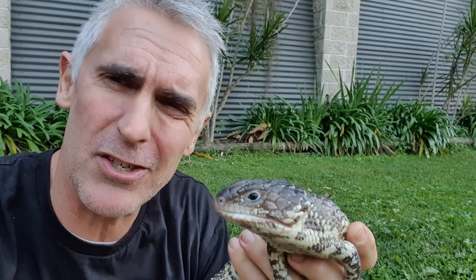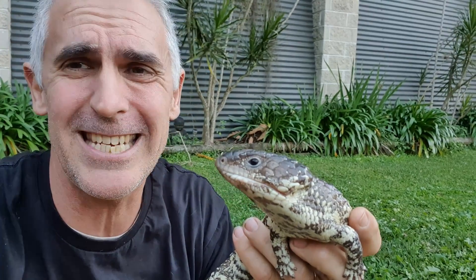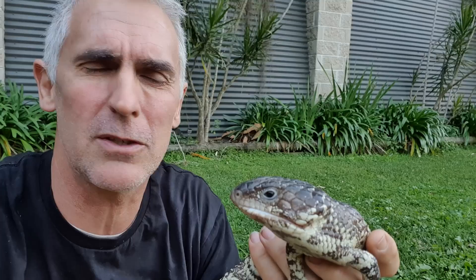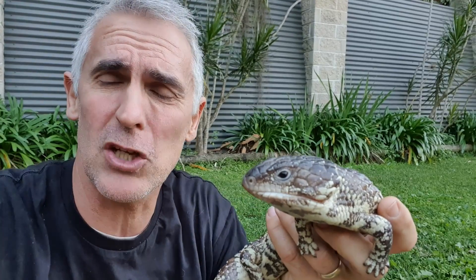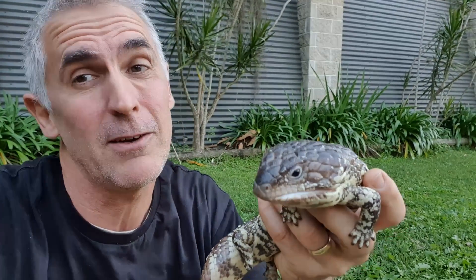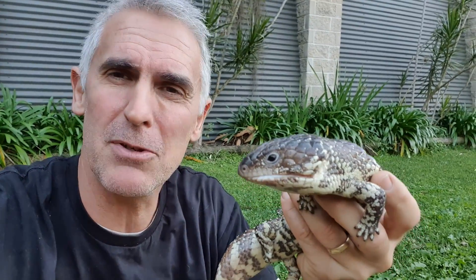These beauties live on the western side of the Great Dividing Range. They typically don't come down on the eastern side because the humidity is a little too high and it causes all sorts of skin issues and respiratory infections. So we're going to be very cautious about where we keep these guys. If you're on the east coast of Australia keeping them outside, you need to keep that humidity as low as possible to prevent skin problems and respiratory infections.